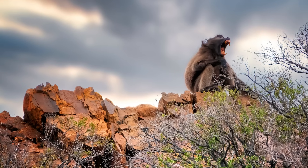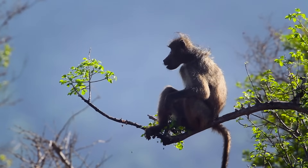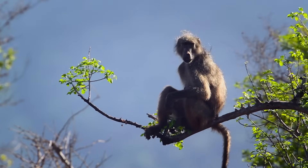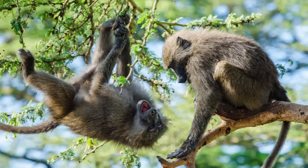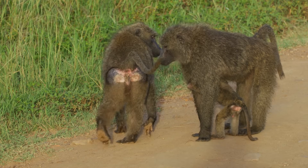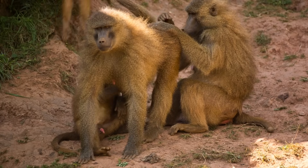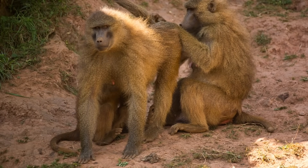Another essential part of any monkey society is communication. Vocalisations are often described as barks and are used for a wide range of purposes, from making threats to warning others of predators. Baboons also use physical signals to communicate, such as displaying their hindquarters, which is used as a submissive signal, or staring, which is aggressive. Grooming also plays an important role and is used to strengthen bonds between individuals.